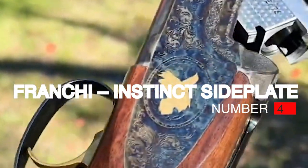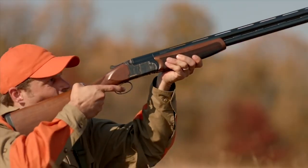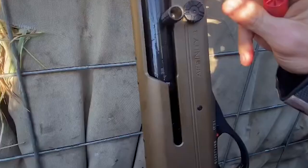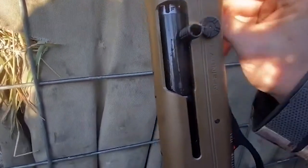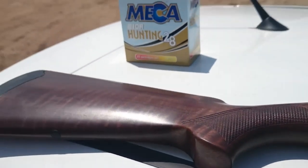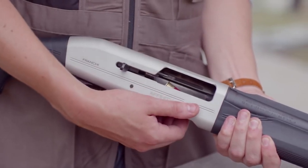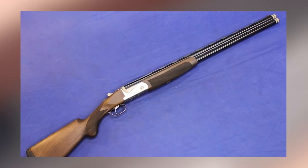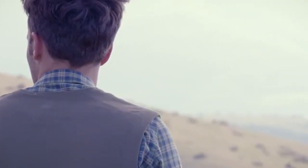Number 4: Franchi Instinct Side Plate, $2,229. Franchi has introduced its new Instinct Side Plate, an over-under shotgun that, as its name implies, is equipped with decorative side plates. First we must identify what side plates are and explain why they matter to shotgun enthusiasts. There are two primary action styles for double-barreled shotguns: box-lock and side-lock. Most shotguns today use box-lock actions based loosely on Anson and Dealey's 1875 design because box-locks are far simpler and more affordable to build.